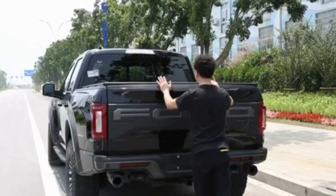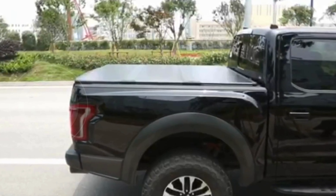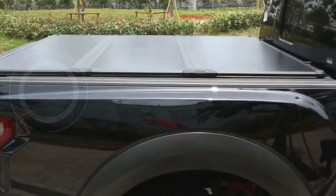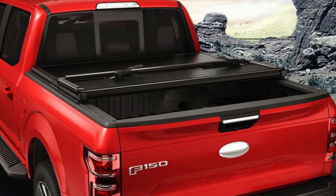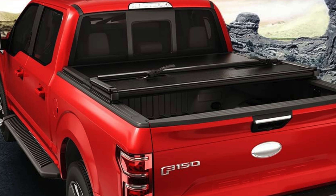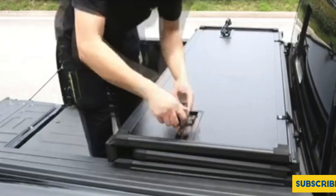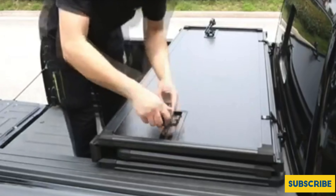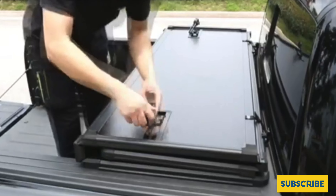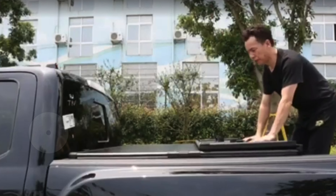Installation is a breeze with its easy clamping system that requires no tools, making it ready to use in under 15 minutes. This cover enhances security with its robust design and provides maximum cargo concealment, ideal for protecting your goods during transport. The Karmacar Truck Bed Cover is tailored specifically for Dodge Ram 1500 models 2009 to 2024 with a 5.7-foot bed, excluding those with side toolboxes.